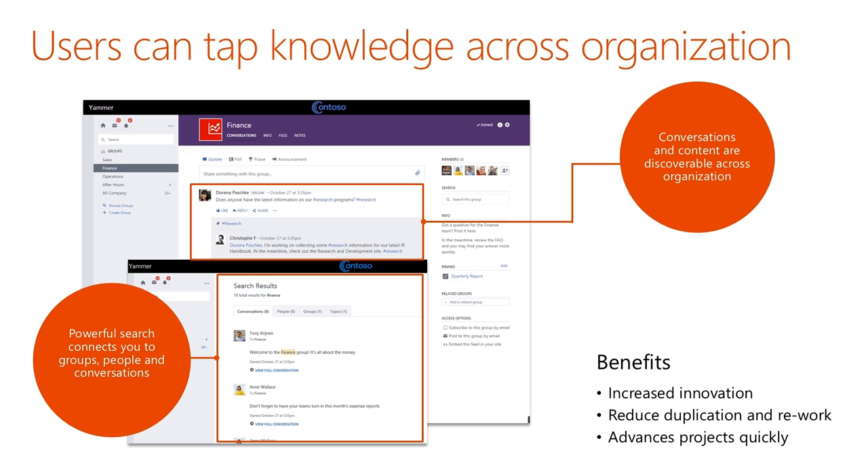This saves companies money because when you've already spent $100,000 on a research project and another team looks into doing research on that same topic, they can simply do a Yammer search and find that information — they don't have to do that duplicative research project. And finally, it helps project work happen more quickly as short, iterative emails can now happen in the context of a threaded social conversation. There's no need to fill up inboxes with little short messages that can all happen on Yammer.